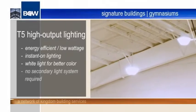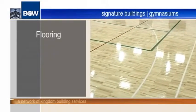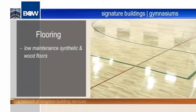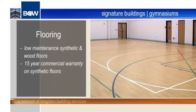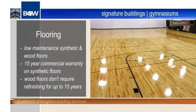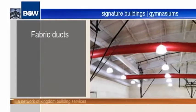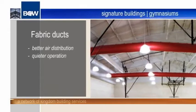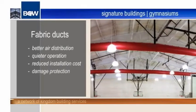Each Signature Gym offers the option of low maintenance synthetic or engineered wood floors. Synthetic floors come with a 15-year commercial warranty, while the engineered wood floors don't require refinishing for up to 15 years. The fabric ducts provide the gym with better air distribution and quieter operation, while also reducing installation costs and damage from balls.